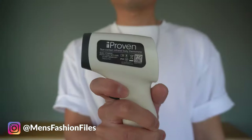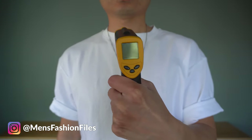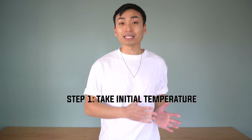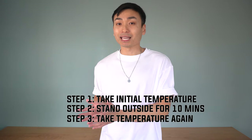Here's how the warmth test works: I'll be wearing just two layers — this t-shirt and a down jacket. I have two infrared thermometers with me. The white one measures my internal body temperature and the yellow one measures my exterior skin temperature. I'll take my temperature before stepping outside, stay outside for 10 minutes, then immediately take my temperature right after and compile all that data to give a warmth rating out of 10.